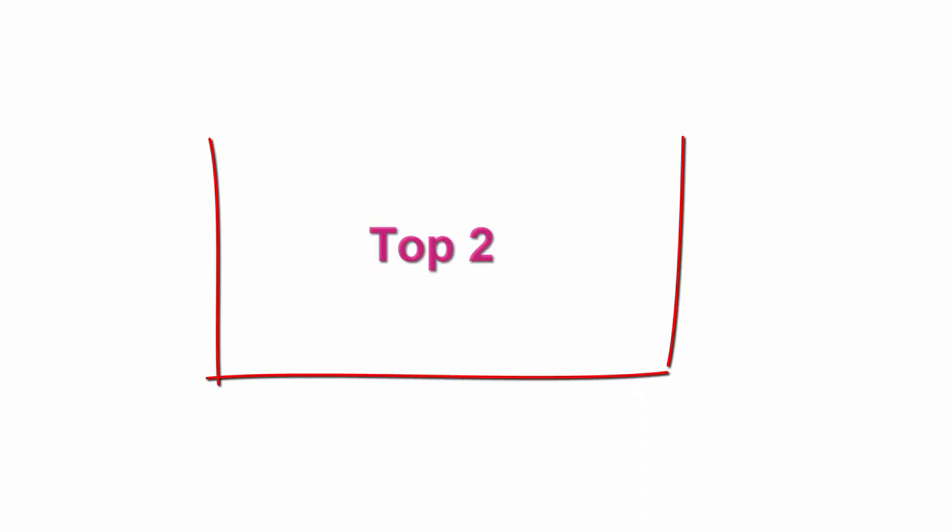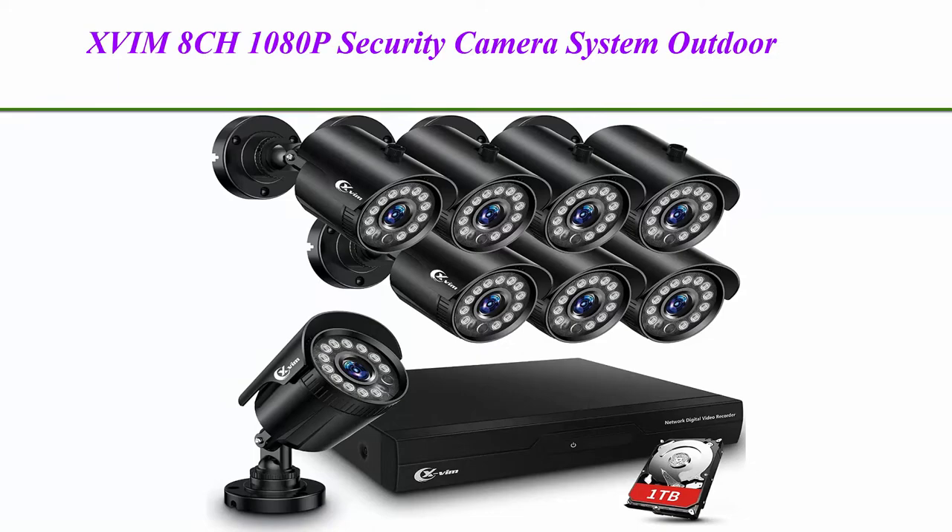Top 2: XVIM 8CH 1080p Security Camera System Outdoor with 1TB Hard Drive Pre-Installed CCTV Recorder.